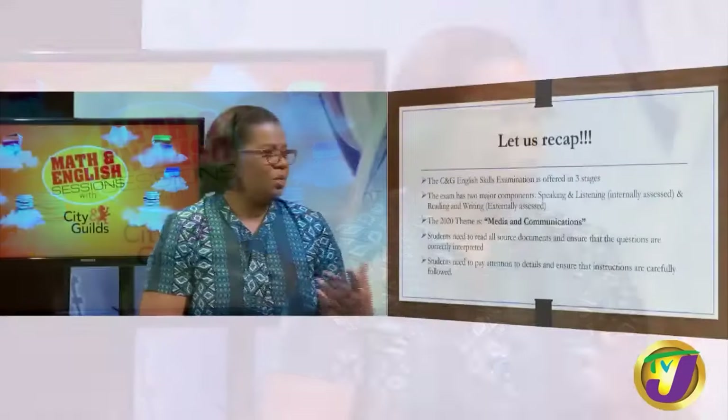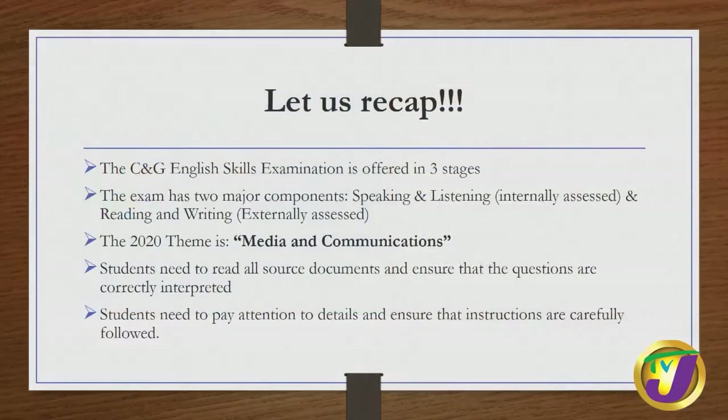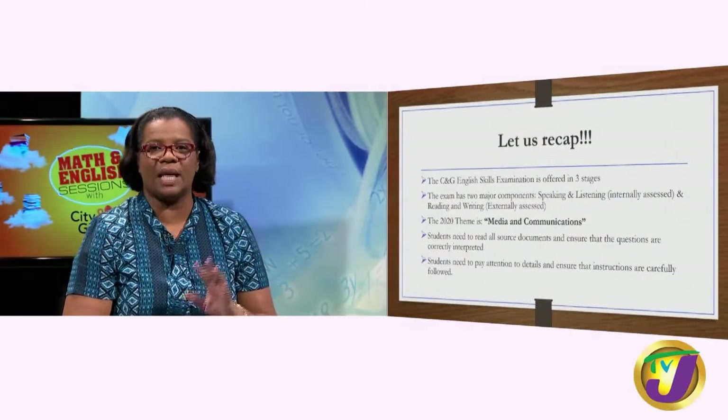Let's recap. The City and Guilds English Skills Examination is offered in three stages. At stages one and two, you are exposed to two source documents. At stage three, you are exposed to three, and all source documents are based on the theme. All questions will be based on the theme for the year, and all that you do for the speaking and listening component will also be based on the theme — the integrated approach is seen in every single thing we do for the City and Guilds exam.